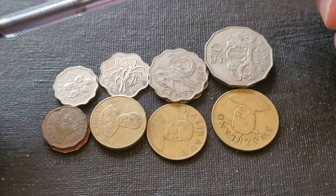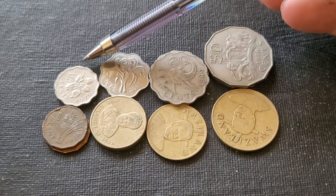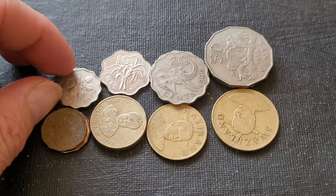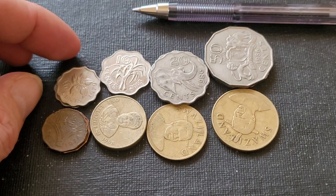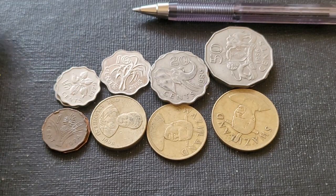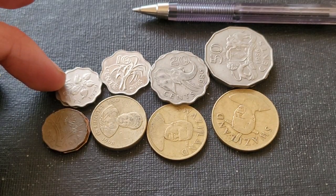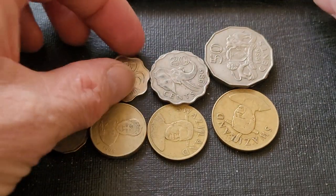Also for people with a physical disability — if they're blind or have impaired sight — they can identify these coins just by touching them and finding the denomination. The five cent has an aloe flower, though they don't use the five cent anymore since it's only worth half an Australian cent. Then the ten cent has sugarcane on it.